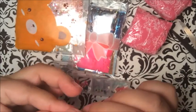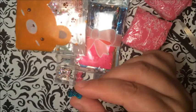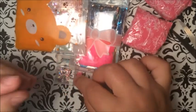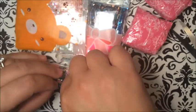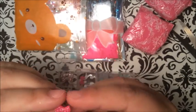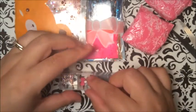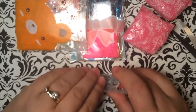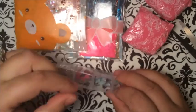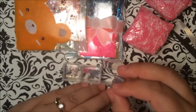I have some bows here — oh, those are cute! That's two of them. And I have these little pink ones. That's nice.